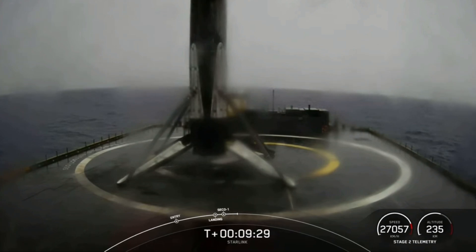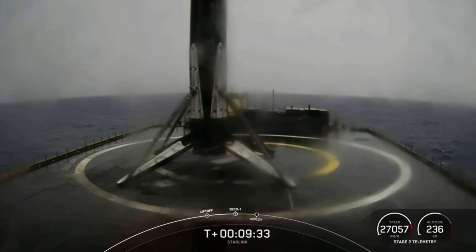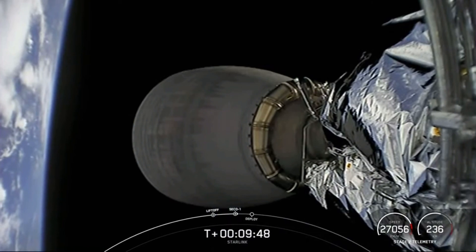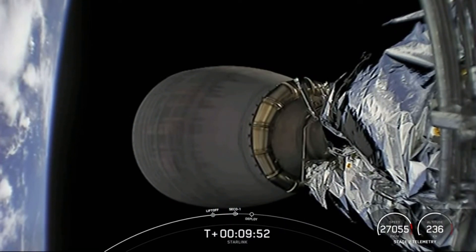Last year, SpaceX completed 31 missions in total, and with successful payload deploy of our Starlink satellites and acquisition of signal over Newfoundland, we will have achieved the same number of missions this year — and it's only July. We want to thank you for watching, and be sure to check out our social media platforms for confirmation of Starlink deploy.